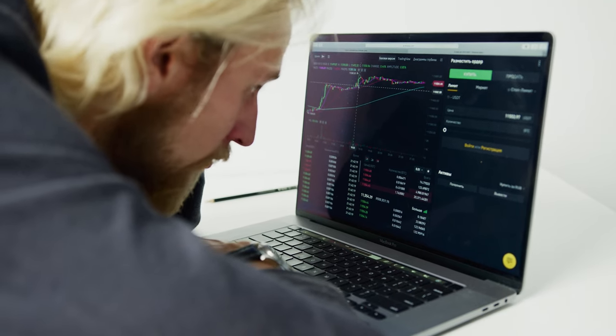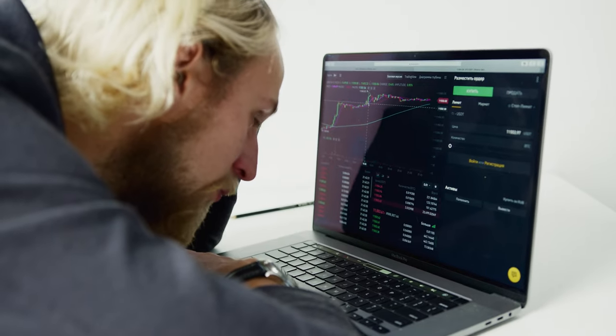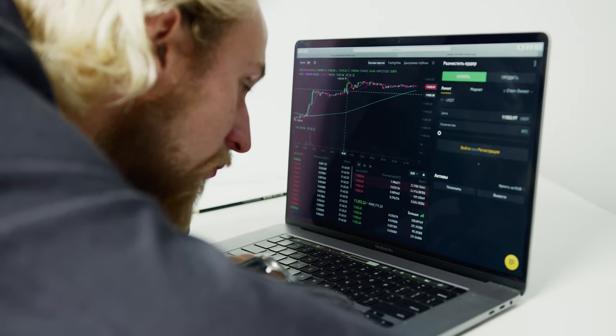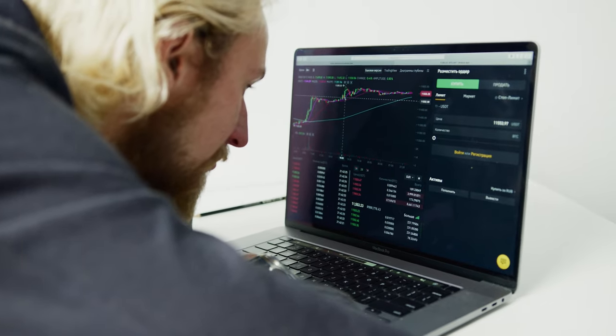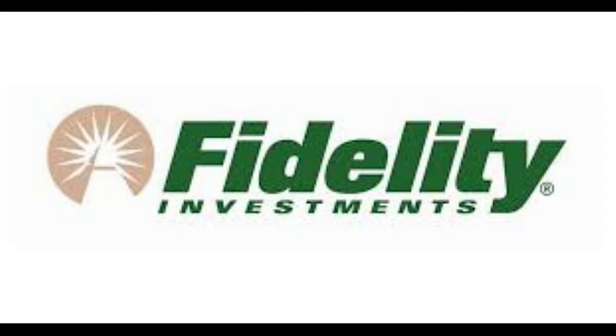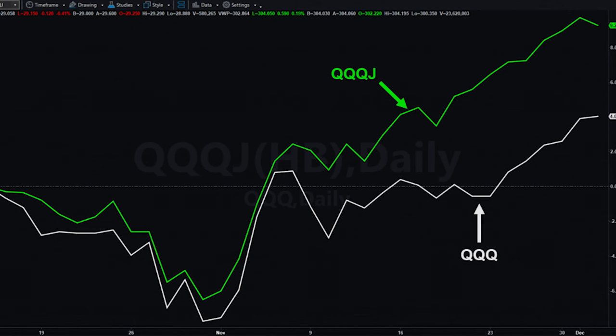Are you looking for a way to get great returns in the stock market without day trading or looking at the markets every day? I believe investing in a tech ETF will do that for you. In this video, I will talk about the QQQJ tech ETF. Although there are many tech ETFs out there such as Fidelity's Tech or Vanguard's VGT, I believe QQQJ offers a unique and different opportunity to invest in technology.